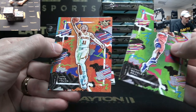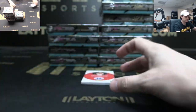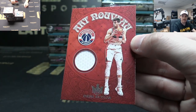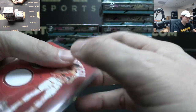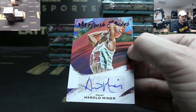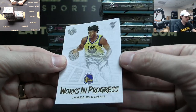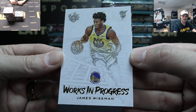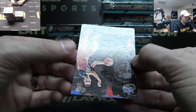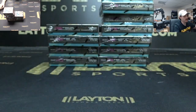Bradley Beal, Trae Young, Kawhi, and a Ben Simmons red to 149 — Philly. Wizards rookie jersey Deni Avdija. And a to 25 Brush Strokes auto — Harold Minor, Heat. Sweet insert here — Works in Progress James Wiseman, go Dubs!